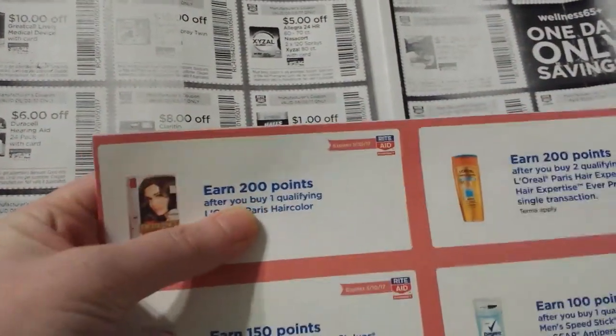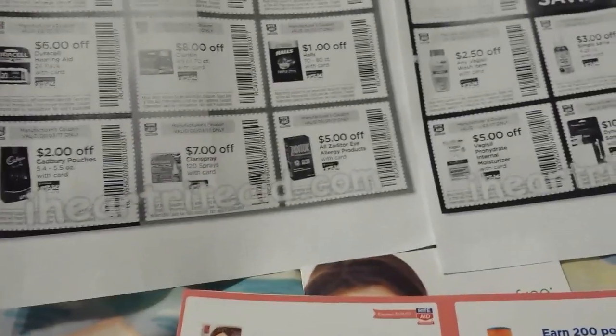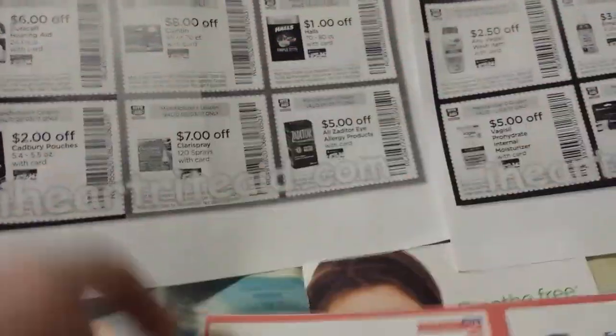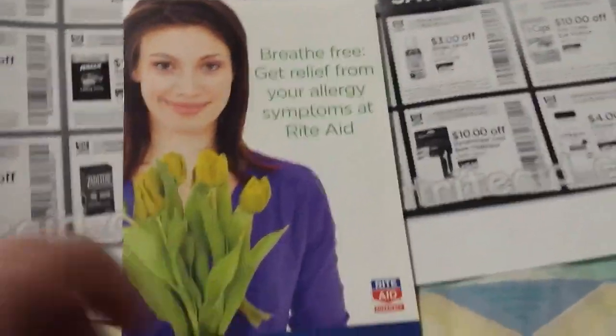What you can do is if you have any coupons that give you points back — those are the LB coupons where you earn points — if I had a Claritin points one or a plenty partner offer for Claritin, like a $700 points back offer, it would stack with these. You could put a points offer along with that together. Keep that in mind.